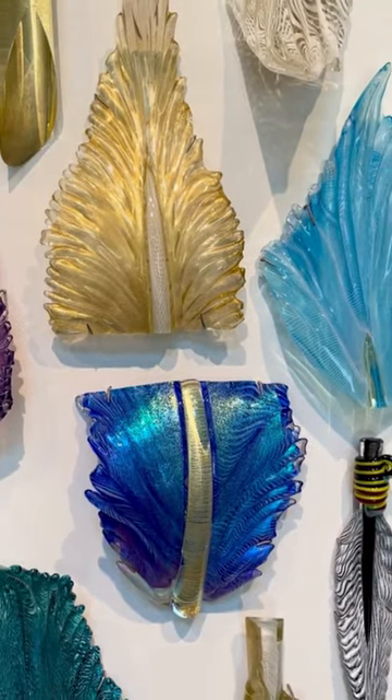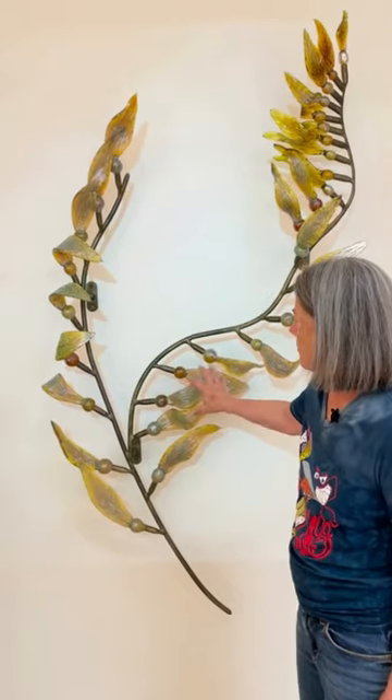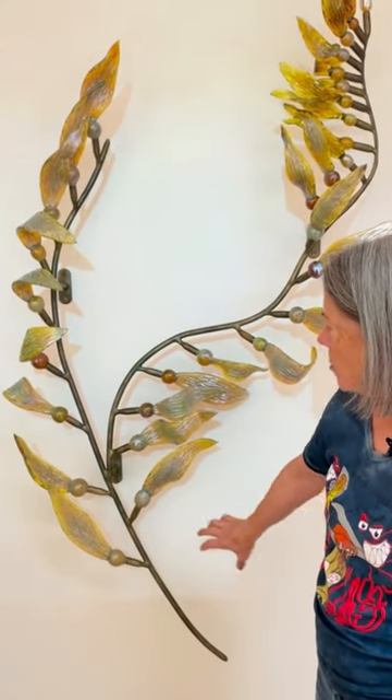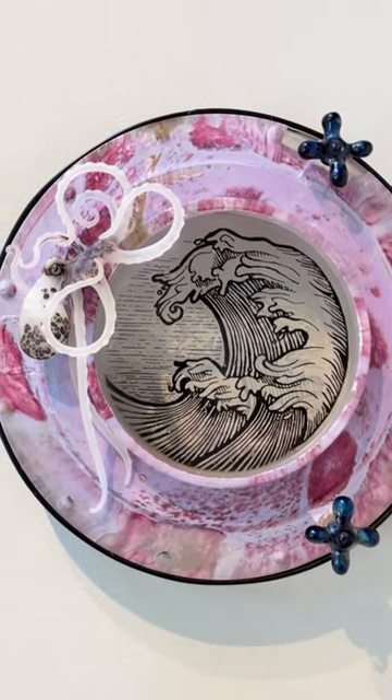There are feathers, there are giant teardrops, there are panels, there are kelp beds that you can see, and each artist has a very specific and distinct style.